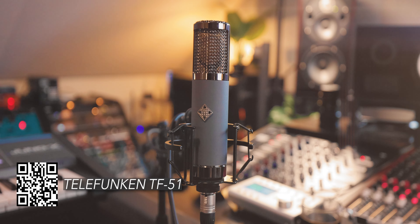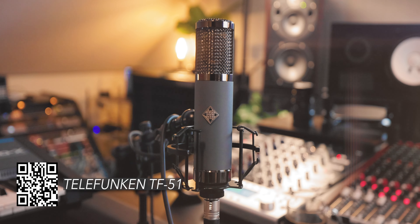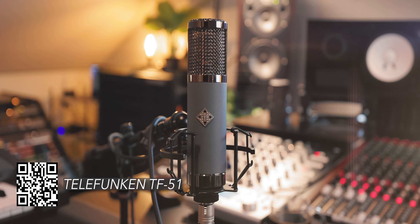Sweetwater just sent me over this Telefunken TF-51 large diaphragm tube condenser microphone. It's Telefunken — this thing is super sweet. I've tried it so far on acoustic guitar and on vocals and it is just buttery smooth, sounds so good. If you want to check out the mic yourself, there's a link in the description. Thank you Sweetwater for sponsoring this video.